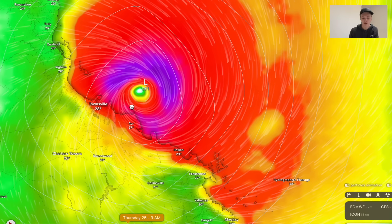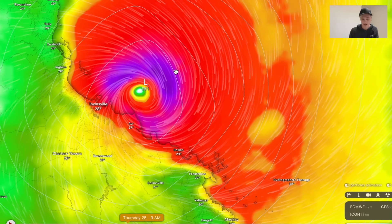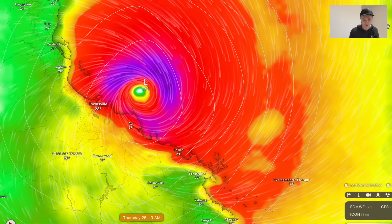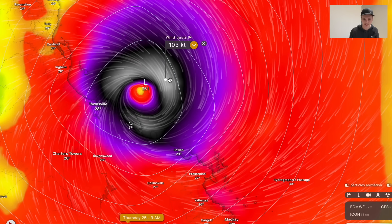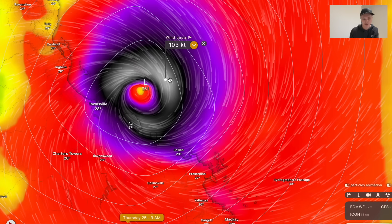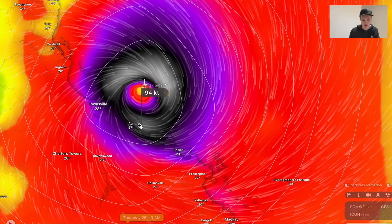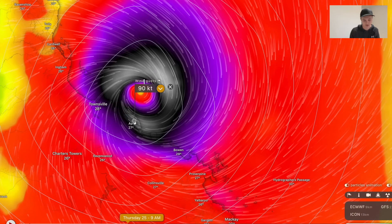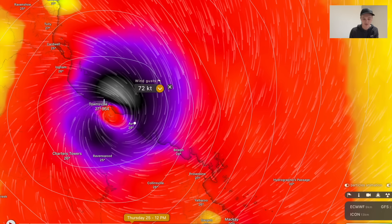Making landfall exactly where we've been calling for around four days now, as a very powerful, at least high-end Category 3 — in fact winds might actually be approaching Category 4 status. We're expecting peak wind gusts in excess of 100 knots, which is about 185–190 km/h. Very strong wind gusts are expected to come ashore. By Thursday morning you're looking at at least 160–170 km/h winds blowing through the Ayr town site and also into Townsville.